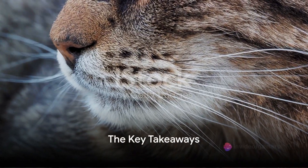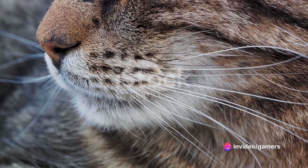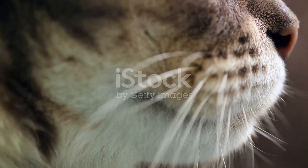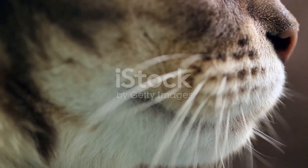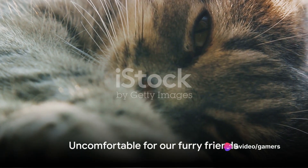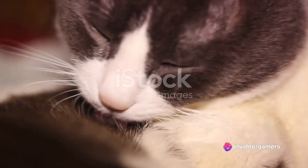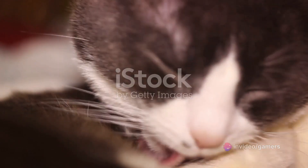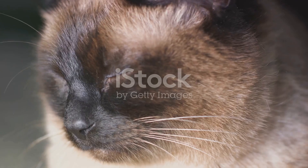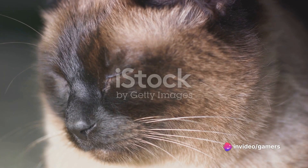Now that we've understood what cat acne is and how it affects our feline companions, let's summarize the key points. Cat acne, while not as common as in humans, is a condition that manifests as small blackheads on the cat's chin or lip area. It may not seem like a big deal, but it can be quite uncomfortable for our furry friends. This condition can be caused by a variety of factors ranging from stress to poor hygiene, so it's crucial to maintain a clean and stress-free environment for our cats.